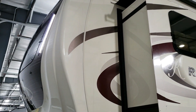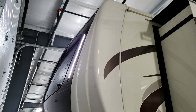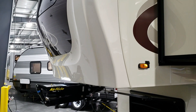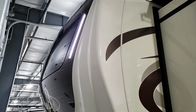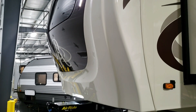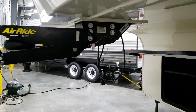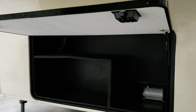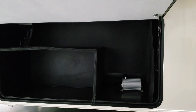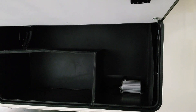New front end for the Riverstone — this is the new cap you'll start seeing roll out on many new models. This one has the windshield, LED lights across the front, and an optional Trail Air hitch pin box. There's also a brake fluid reservoir down there for the disc brakes.